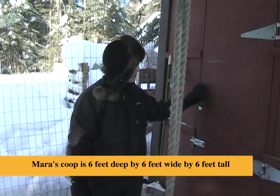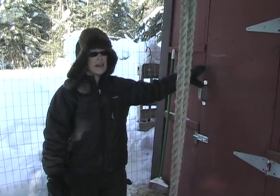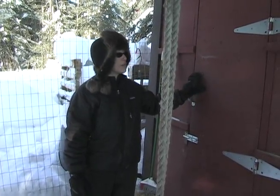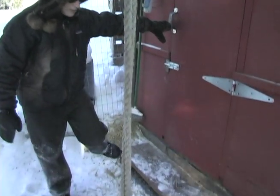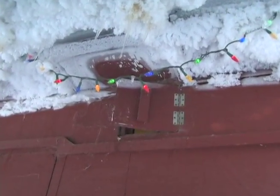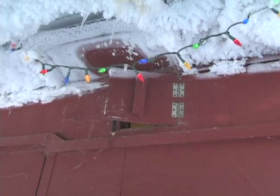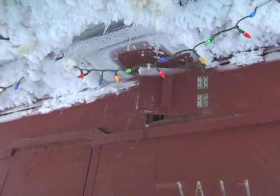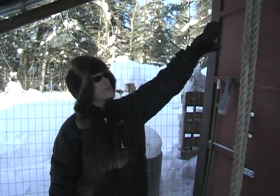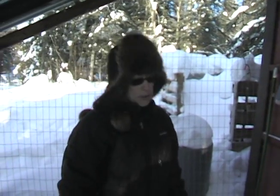This coop houses a dozen chickens very comfortably. Since they have to stay in all winter from about October through mid-March, I don't like to overcrowd them too much. What's really important is to have a vent — chickens need some fresh air. Without air circulation, ammonia from their droppings combined with the litter can build up to toxic levels. The vent does let in cold air and lets out warm air, but you can't have a building that isn't ventilated.